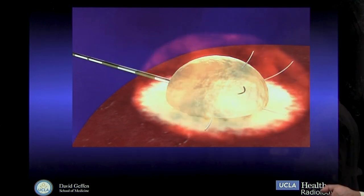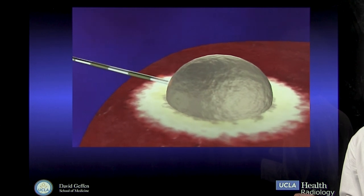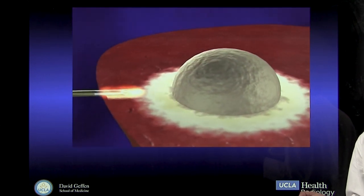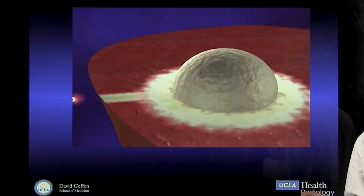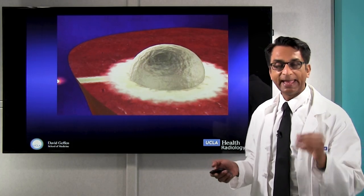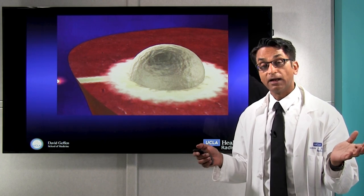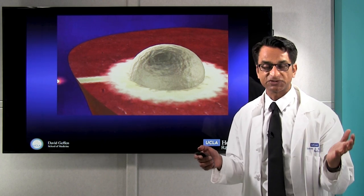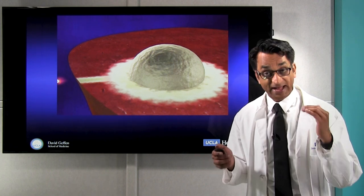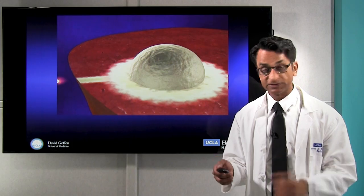We can use heat, we can use cold, we can use electricity, and we can inject different kinds of particles to help us destroy the tumor very precisely with a margin around the tumor. This is done in an outpatient setting without any substantial impact on a patient's quality of life. That's our commitment — to find and develop the best technologies to enable this.